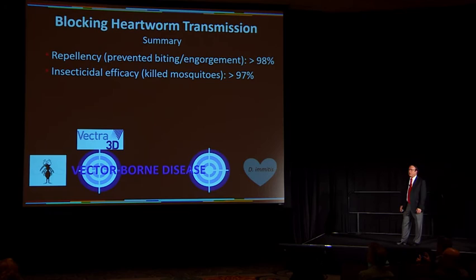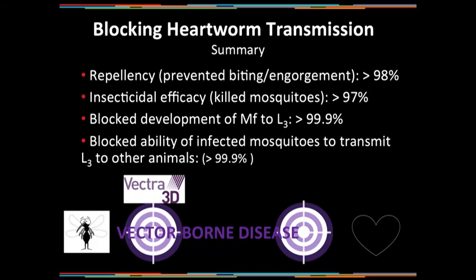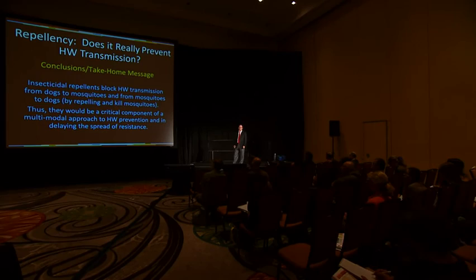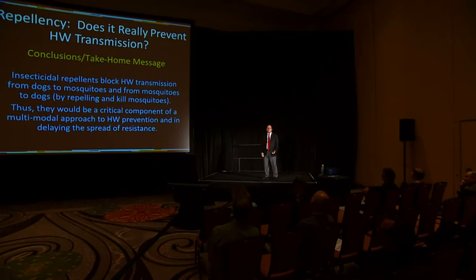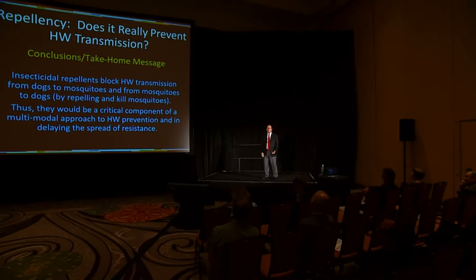In summary, repellency was greater than 98%, and insecticidal efficacy was greater than 97%. We blocked the development of microfilariae to the third-stage larvae in greater than 99.9% of mosquitoes. We also blocked the ability of infected mosquitoes to transmit third-stage larvae to other animals, at greater than 99.9%. In conclusion, these insecticidal repellents block heartworm transmission from dogs to mosquitoes and from mosquitoes to dogs, by repelling and killing the mosquitoes. They would be a critical component of a multimodal approach to heartworm prevention and would aid in slowing the spread of resistant heartworm.